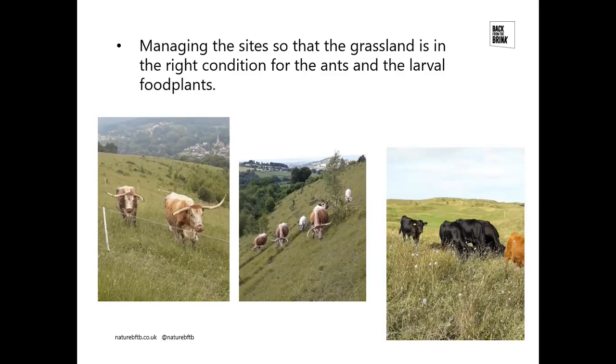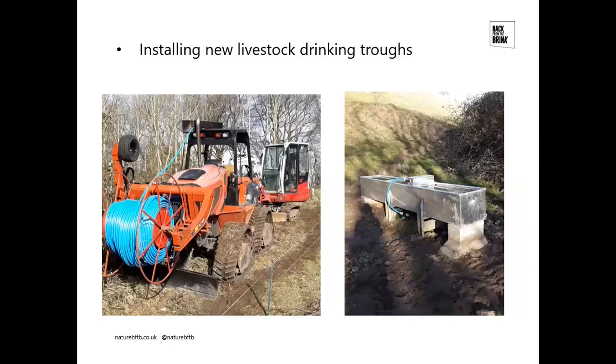Painted Beacon is an earlier Back from the Brink reintroduction site, where a small herd of Dexter cattle are grazing. I've been working closely with the Painted Beacon Conservation Group, who purchased the cattle, and I'm funding golf club green keepers to put up the electric fences and move them around so we can target the grazing precisely. When Large Blue was reintroduced to Painted Beacon there were only two troughs, which meant the compartments had to be enormous and we couldn't get the grazing level right — we were over-grazing some areas.